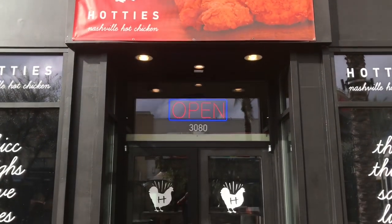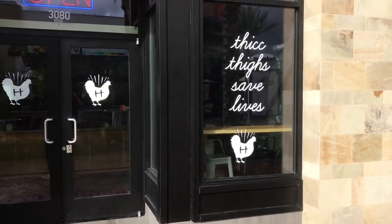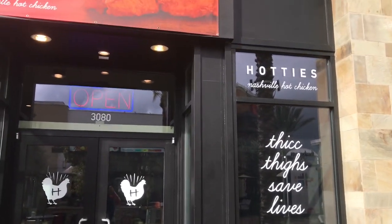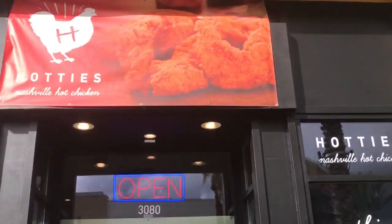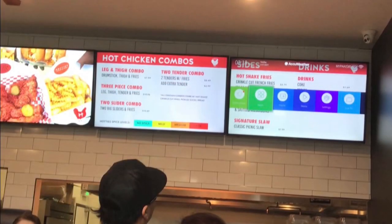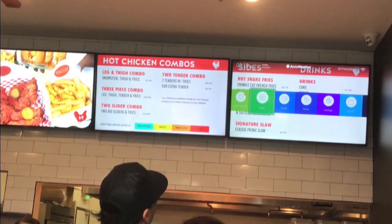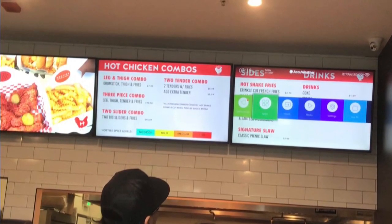Here is the location, the exterior of the building. They are advertising their chicken and just how amazing it truly is. Here we take a look at the menu — very simple — and their spice levels range from no spice, mild, medium, and fire. And today we are going to be trying out their fire spice level.